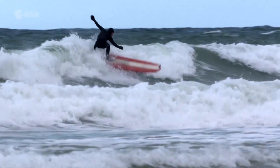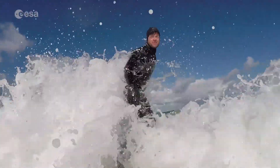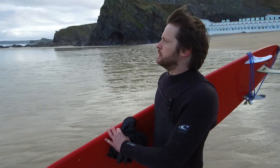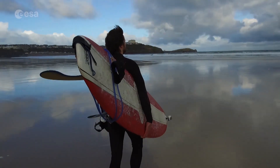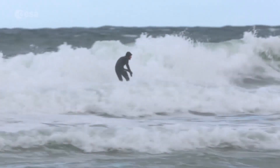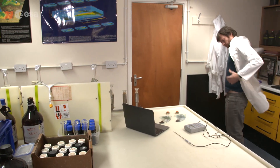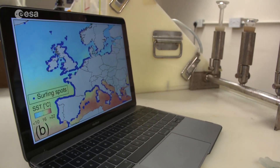Surfing for science — it may seem far-fetched, yet it's exactly how Dr. Bob Bruin of the Plymouth Marine Laboratory is pioneering a new technique in satellite oceanography. By equipping his surfboard with a device called a SmartFin, Bob can measure sea surface temperature and motion of coastal waters with his smartphone. Later, Bob can use the SmartFin data he's gathered to better interpret Sentinel-3 satellite data.